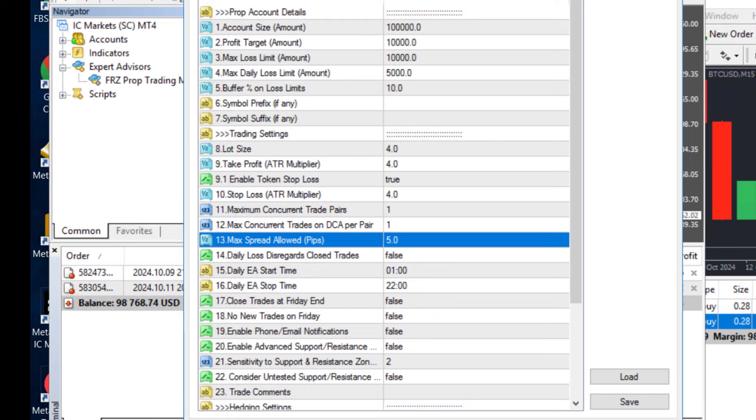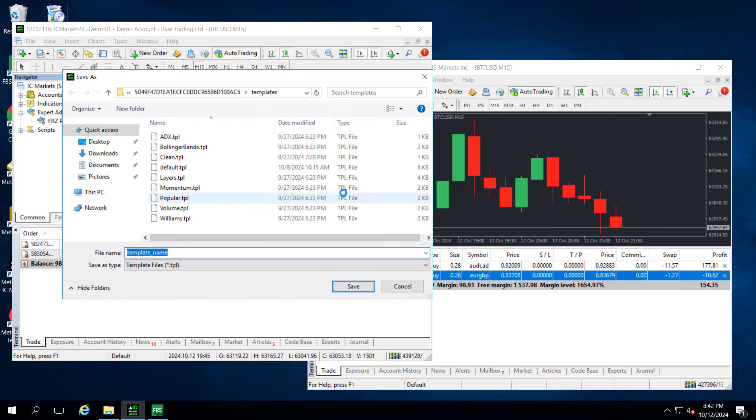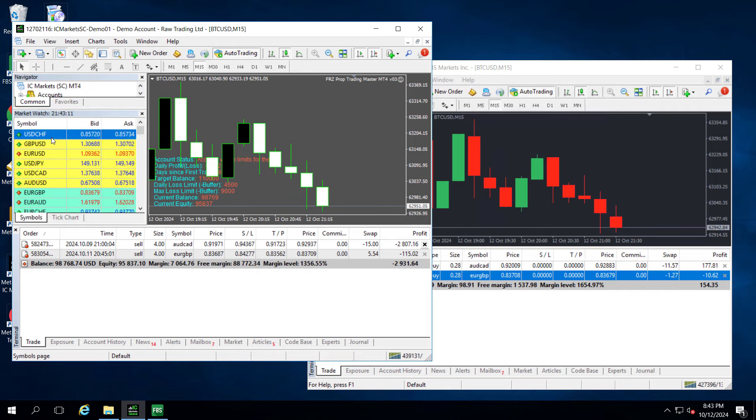Once everything is done, save the chart as the default chart. Then you can simply add new pairs, which will have the EA with the same settings automatically. We recommend you use the EA on at least 15 pairs. So let's open some pairs.